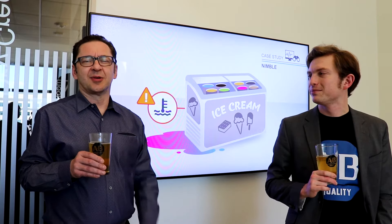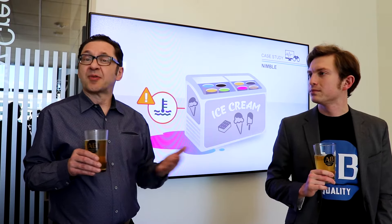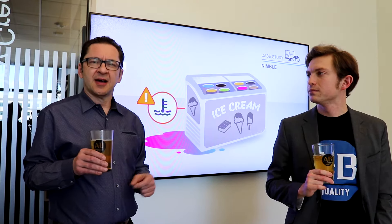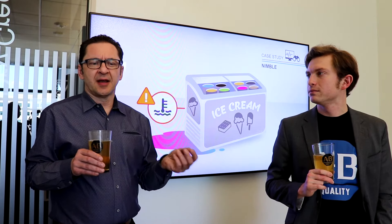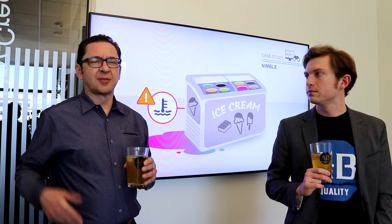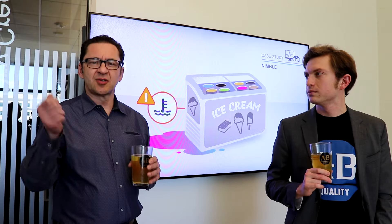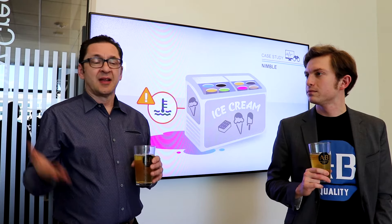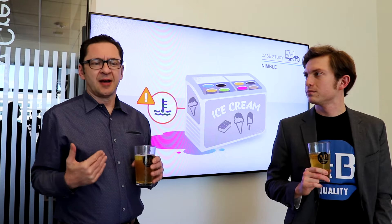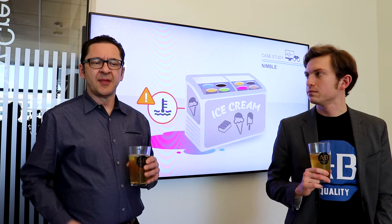So in this case, this example is a 150-store ice cream chain in central India. One of the problems they have is that occasionally they have power outages. The ice cream chain installed generators in each of their stores, however they found that sometimes there would be a power outage in the middle of the night, or one of the managers would choose to save money and not turn the generators on. As a result, they were losing money because the product was melting, but more importantly they were creating a health hazard by freezing and refreezing ice cream.